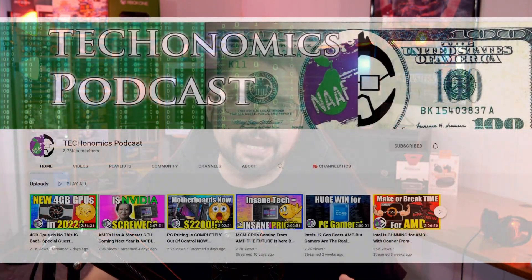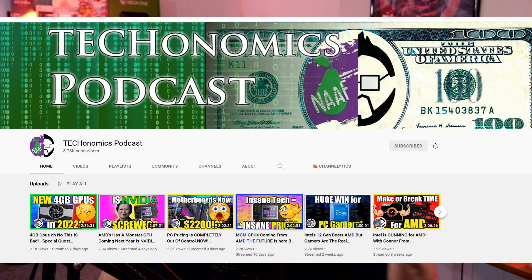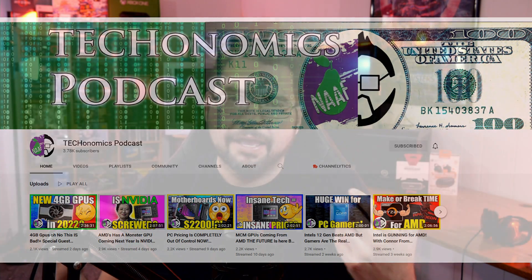That's going to do it for this video. If you liked it please smash the like button, subscribe, and share with friends. Links for the games and deals are down below. Paul and I stream mid-week and on Saturdays over on the Techonomics podcast — come chat with us, we love hearing different opinions. Have a happy Thanksgiving and I'll catch you guys in the next video.